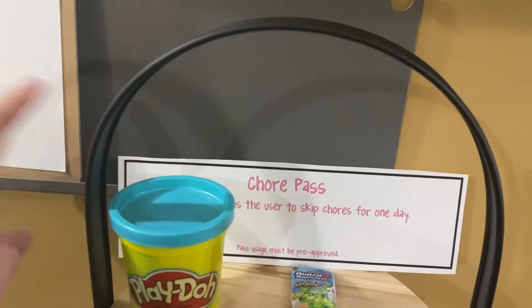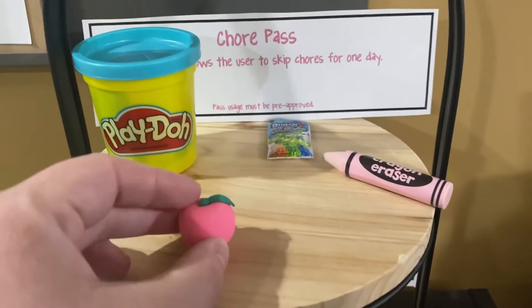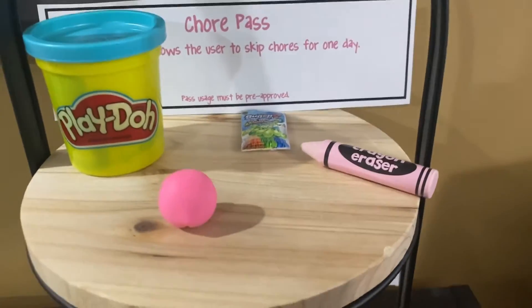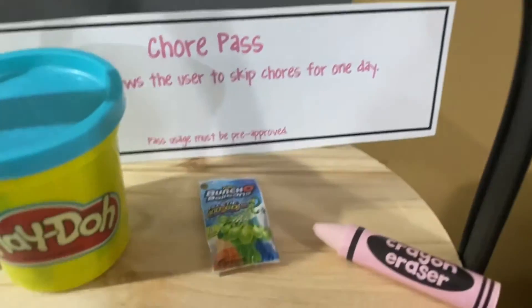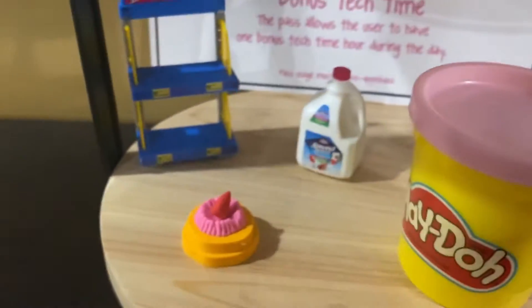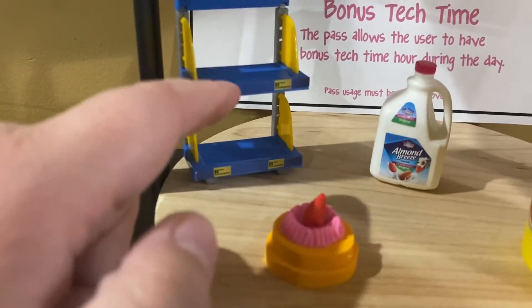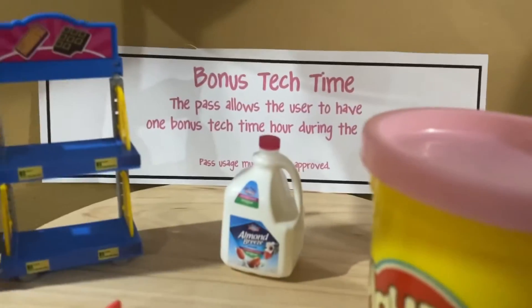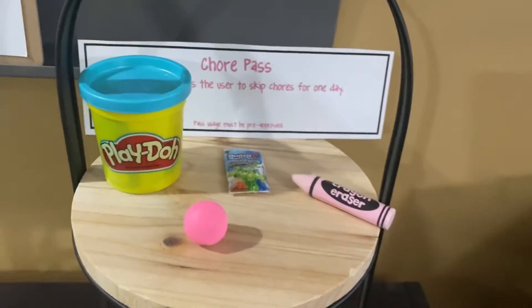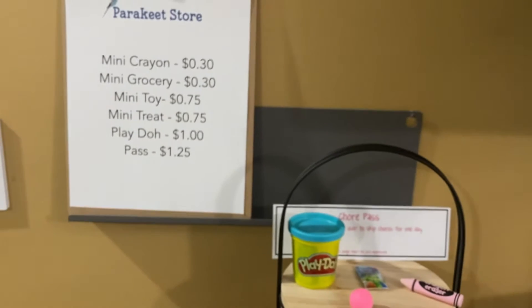In the store today we have a chore pass that allows her to skip her chores for one day. We have some Play-Doh, a little peach eraser, and anything that's mini is usually for the classroom pet. A tiny bunch of balloons, a crayon eraser. Down here we have all mini brands — an eraser, a little cake, a mini brand shelf, and a mini brand open breeze. And back there, a pass that allows for extra tech time. Both of those passes have to be pre-approved, so if we have something going on that day and it's just not going to work, we don't do that. She is allowed to spend as much money as she has in her account.